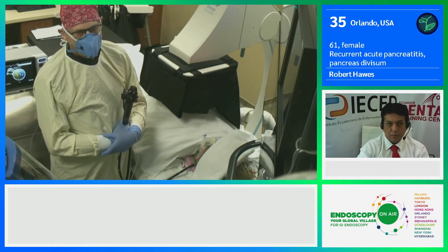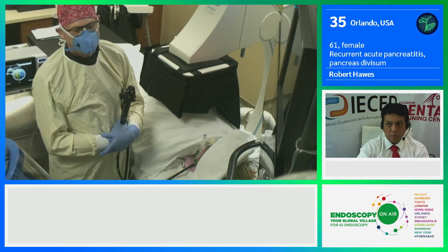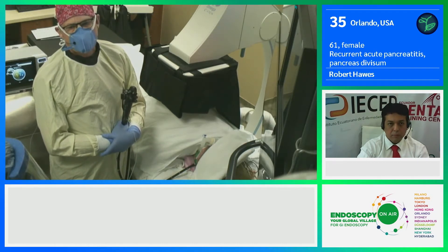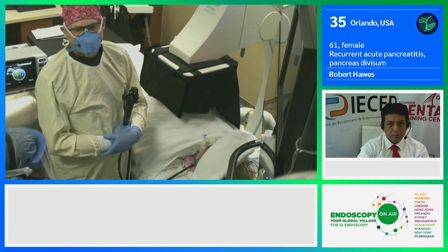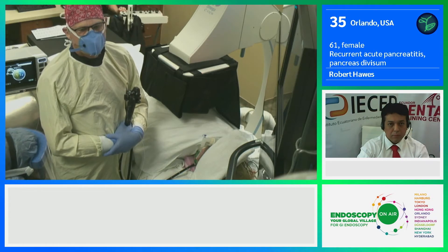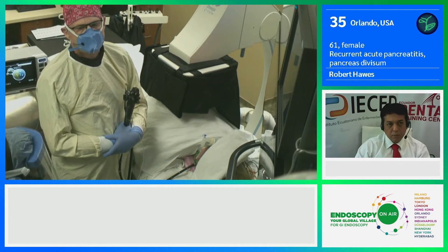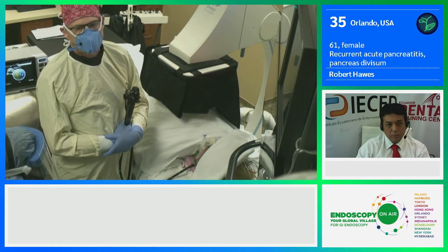She smoked relatively heavily until 12 years ago when she quit. There's no family history for pancreatitis, and she has nothing in terms of medications, hypertriglyceridemia, or other factors to cause the pancreatitis. She underwent an MR scan locally that was read as consistent with pancreas divisum, and so she has been referred for further evaluation here.